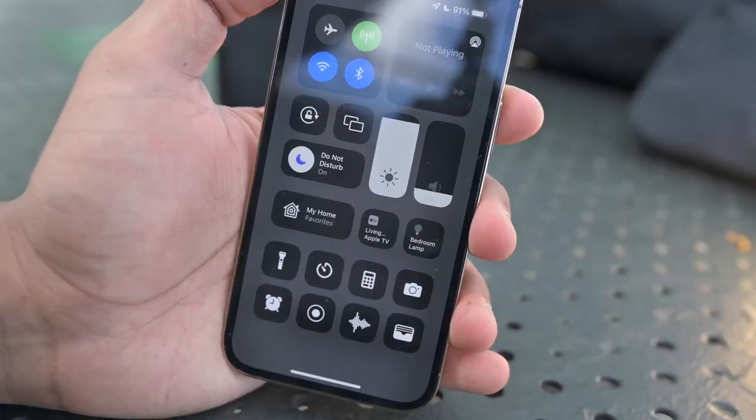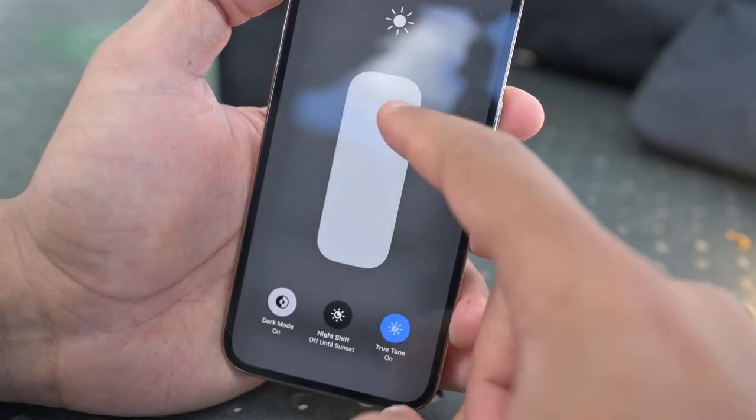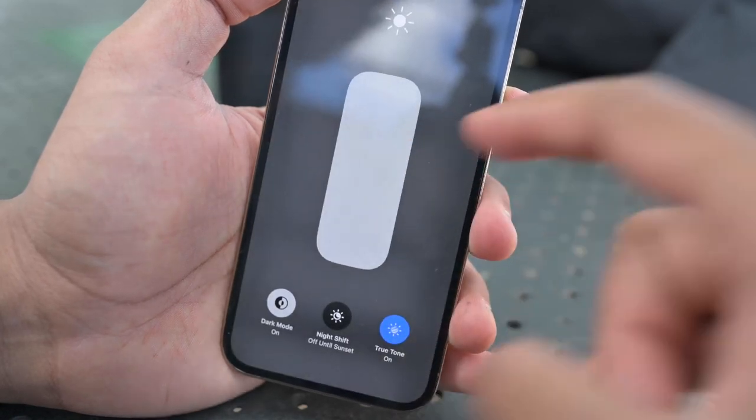First, let's talk about everything other than the cameras. There is a 6.1-inch OLED screen on the smaller Pro and a 6.7-inch screen on the Pro Max. This is definitely what you want if you want a larger screen that's not an iPad mini. The screen gets a little brighter over the standard iPhone 13 and iPhone 13 mini, but what makes them stand out this year is ProMotion — a feature Apple introduced in 2017 with the iPad Pro, but it's finally in an iPhone.